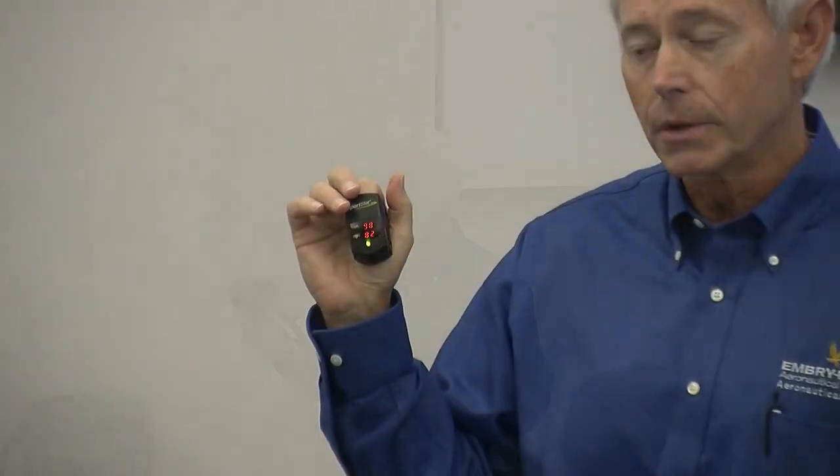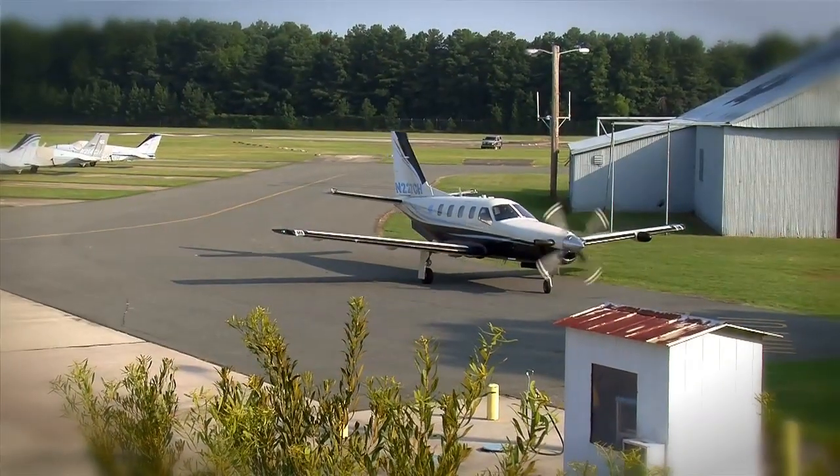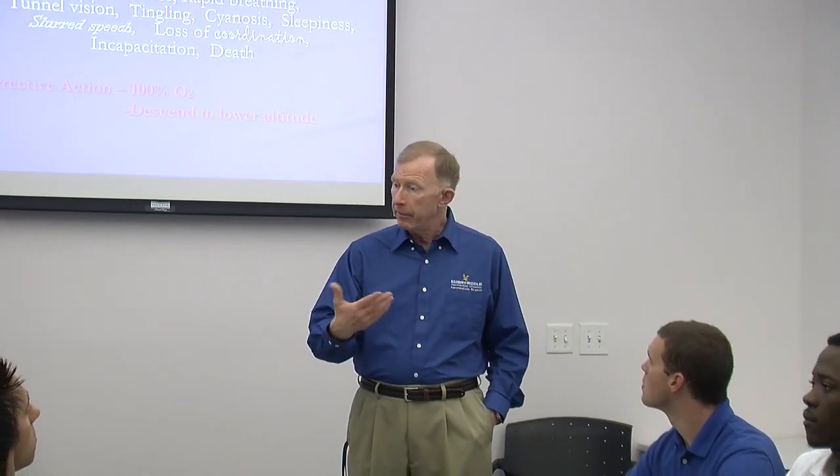Knowing what your personal symptoms are when you are at high altitude, in low pressure situations where your body is essentially starving for oxygen. In general aviation aircraft today, we have high performance aircraft that are certainly capable of flying well above 10,000 feet, where hypoxia can certainly be a problem and an issue.